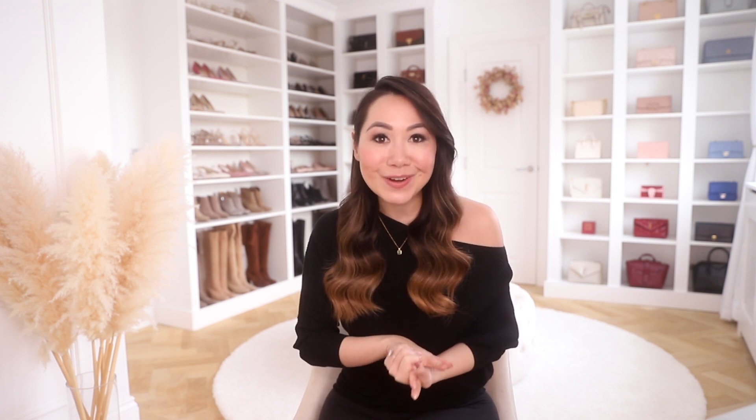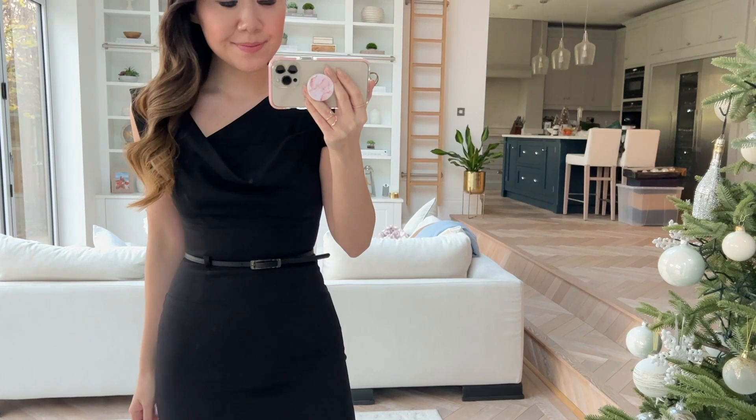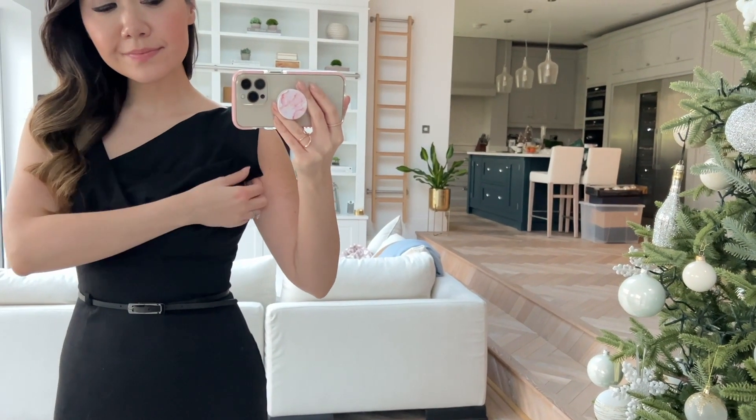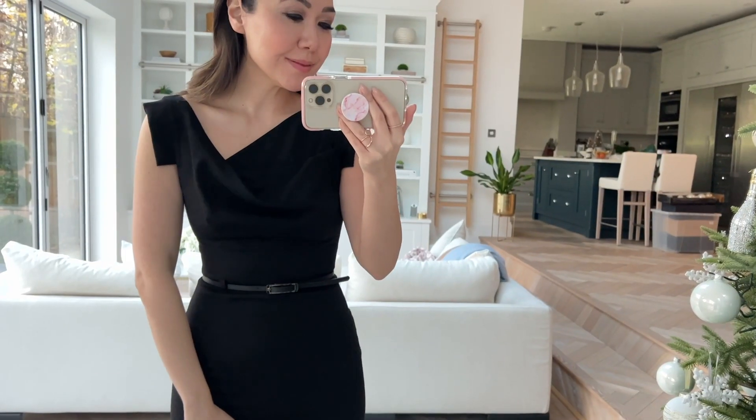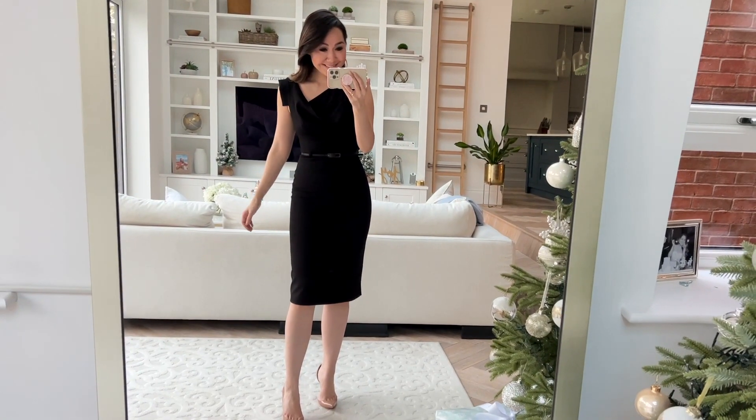Next up is Shopbop and today is the last day of their Cyber Week sale — you can get up to 30% off the entire site, with some exclusions but the vast majority is included. My Black Halo dress is included; this is just such a classic design and I think it's 20 or 25% off. It looks to be fairly well stocked. I've had mine for a while now and it's one of those classic designs that's very beautiful — just a really stunning classic dress.